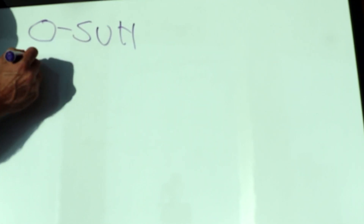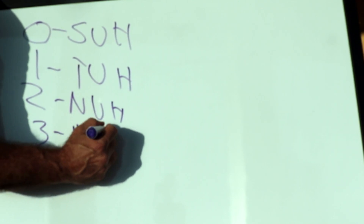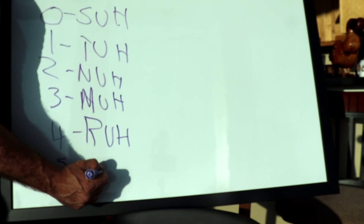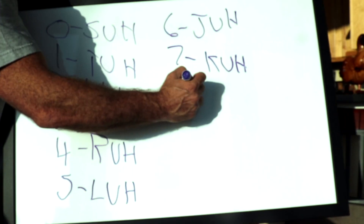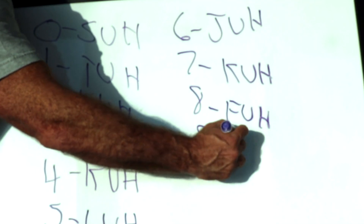It all boils down to this: every digit is assigned a sound. Zero is 'suh,' one is 'tuh,' two is 'nuh,' three is 'muh,' four is 'ruh,' five is 'luh,' six is 'juh,' seven is 'cuh,' eight is 'fuh,' nine is 'buh.'